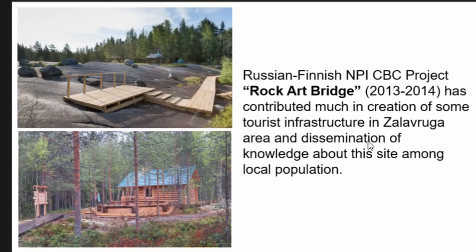Later, in 2013–2014, there was a Russian-Finnish ENPI CBC project called 'Rock Bridge,' a cooperation with Finland. This project contributed greatly to the creation of tourist infrastructure in the Zalavruga area and the dissemination of knowledge about this site among local populations in Russia and Finland.